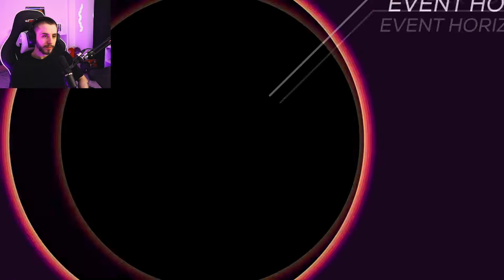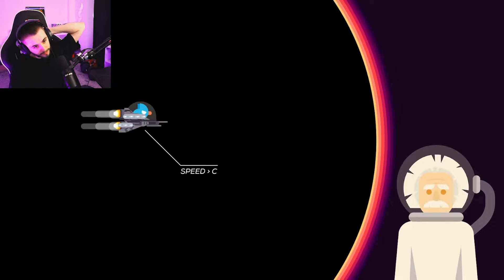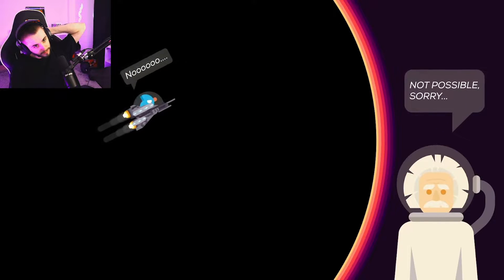If you looked at a black hole, what you'd really be seeing is the event horizon. Anything that crosses the event horizon needs to be traveling faster than the speed of light to escape — in other words, it's impossible. So we just see a black sphere reflecting nothing.